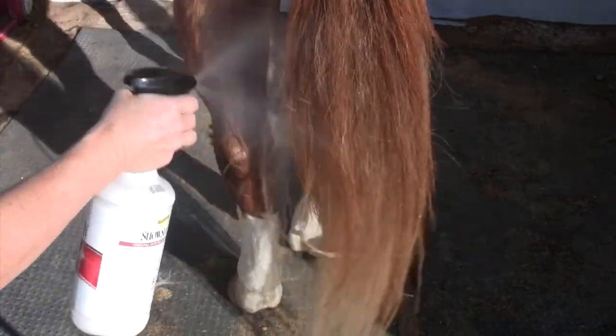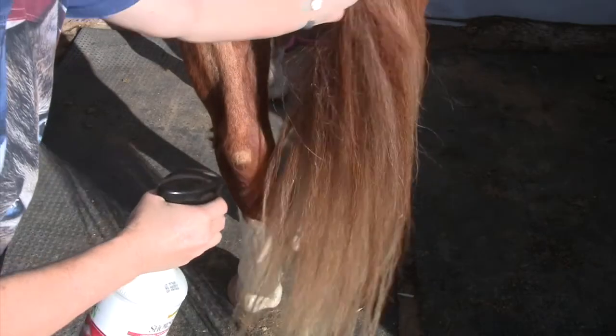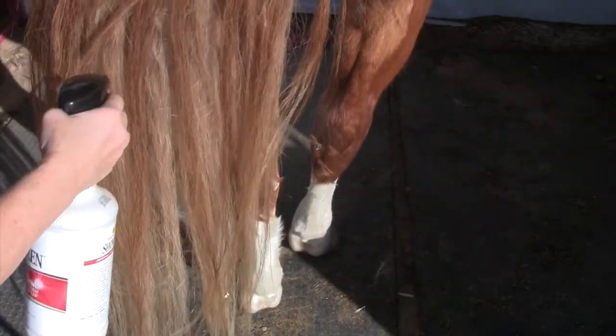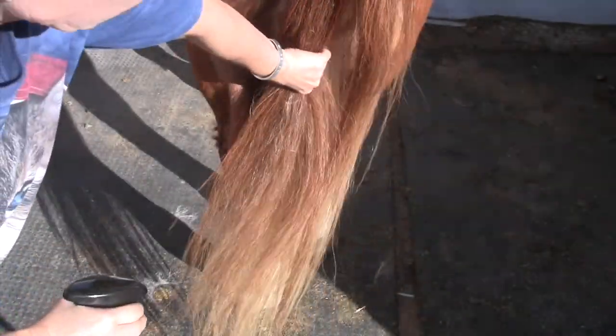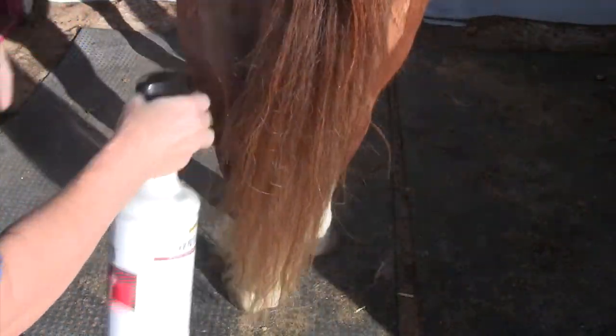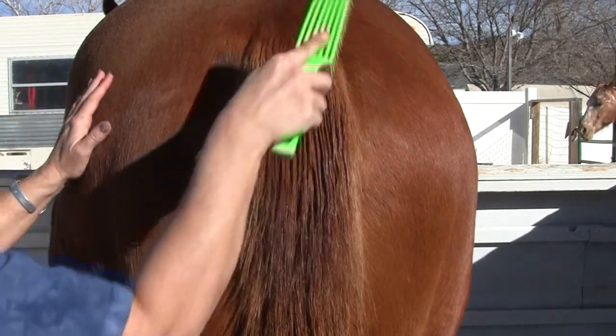That's part of the reason for this video — going on this journey to find out why they rub and what you can do about it. One of my other favorite products is Show Sheen. I use this first and comb out the tail before I start using the conditioner, though I forgot to videotape that part at the beginning. After I use the conditioner I do spray it again and comb it out again.